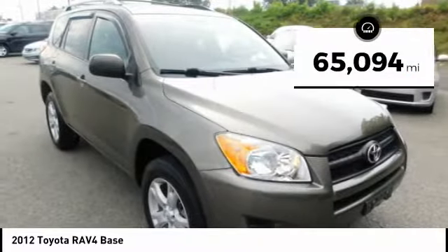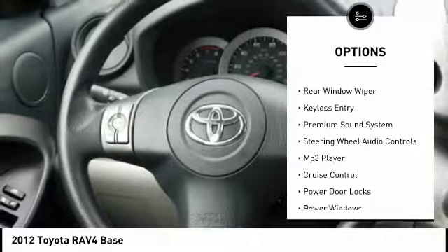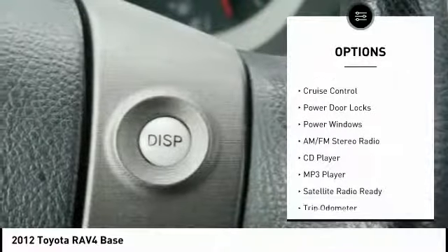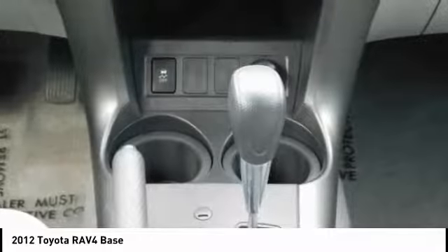This vehicle has less than 70,000 miles. Here are some of this vehicle's great options: traction control, steel wheels, power sunroof, rear window wiper, keyless entry, premium sound system, steering wheel audio controls, MP3 player, cruise control, and power door locks.